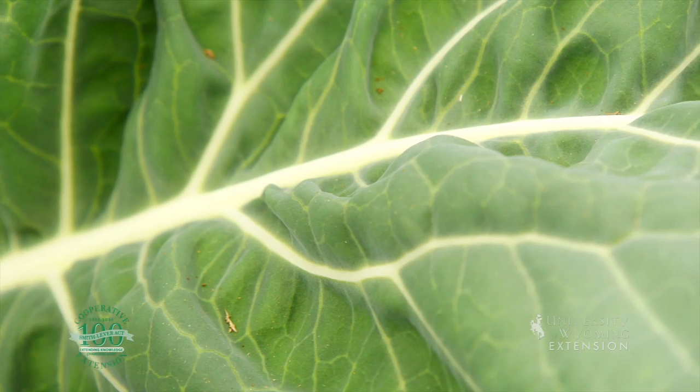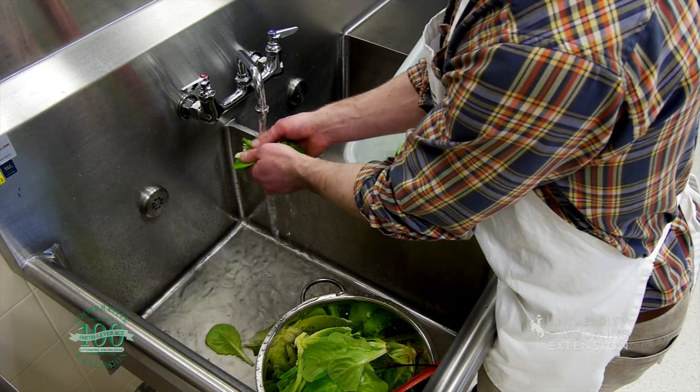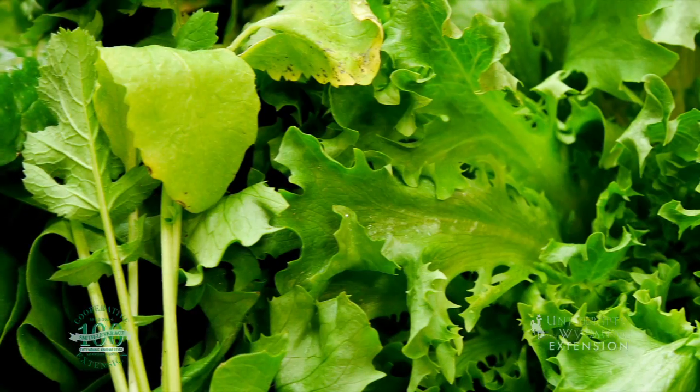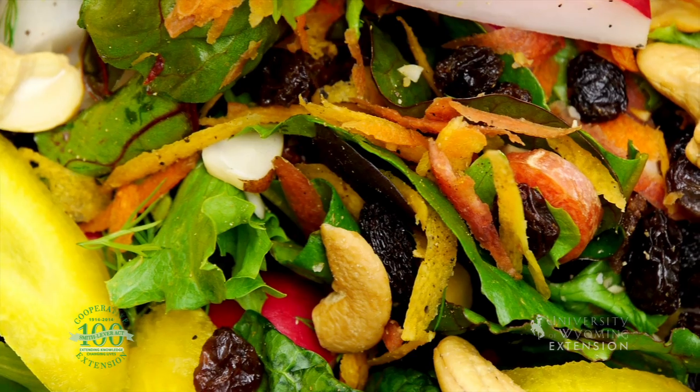A hearty mixed green salad can make a filling meal on those hot summer days when you don't feel like turning on the oven. On this episode of Eat Wyoming, Diane Sines and Kent Willis show us their favorite approach to mixed green salad. Many of the ingredients for this salad can be grown locally on farms or in backyard gardens.